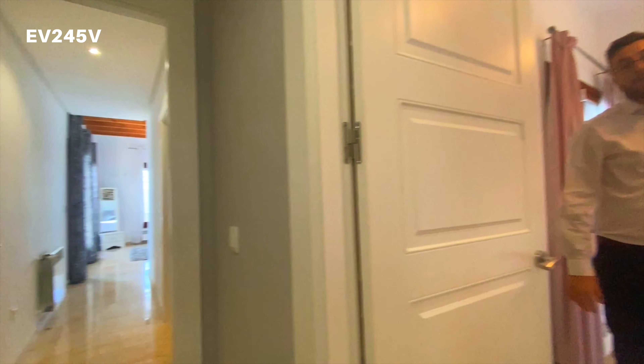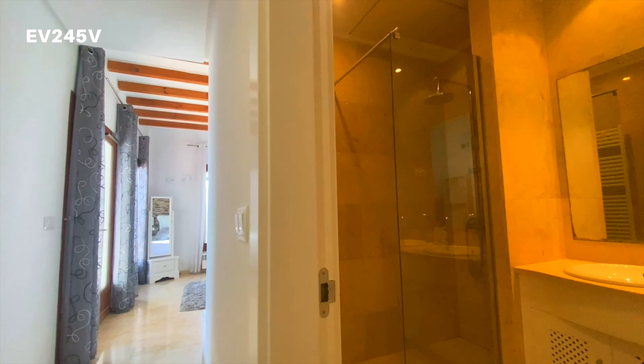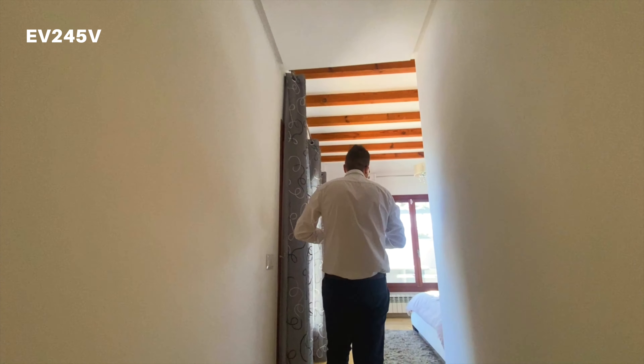Down the corridor you've got your ensuite to your master bedroom, and that's dual sink and also with a standing shower - which most people do, they take out the bath and put in the standing shower. And then just a little further down you have the master bedroom.